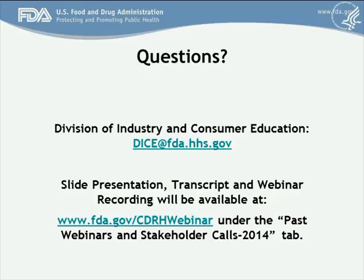The next question: could you clarify if there is a mobile app intended to control a device, does that fall within the scope of this guidance document? A mobile app intended to control a device is an accessory to a device, so it will be a medical device. There would need to be some considerations as to what risks might be present to that app.